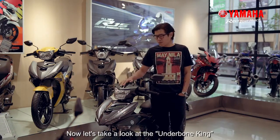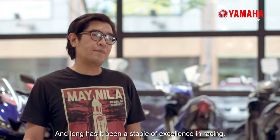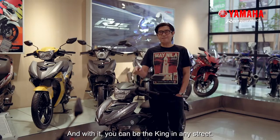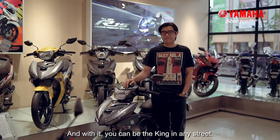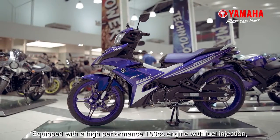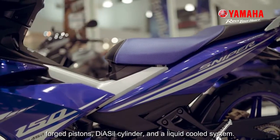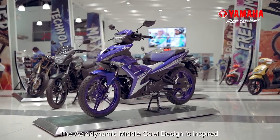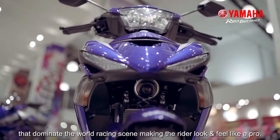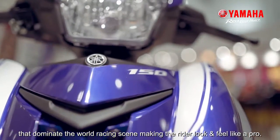Now let's take a look at the Underbone King — this is the Sniper 150. Long has it been a staple of excellence in racing, and with it you can be the king on any street. Equipped with a high-performance 150cc engine with fuel injection, forged pistons, diesel cylinder, and a liquid-cooled system. The aerodynamic middle cowl design is inspired by Yamaha's own racing machines that dominate the world racing scene, making the rider look and feel like a pro.